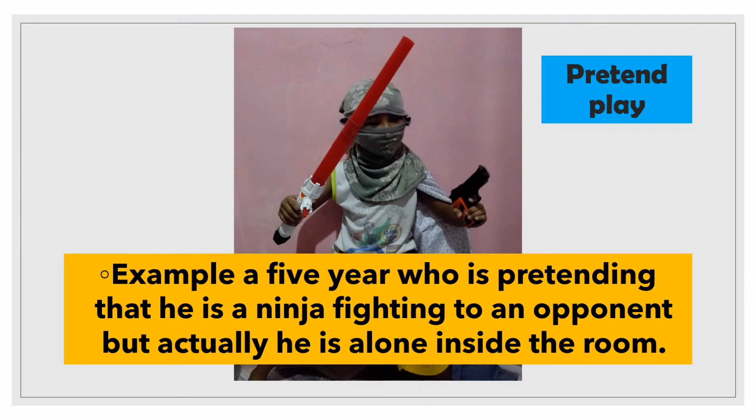Furthermore, in symbolic function, children engage in pretend play. For example, a 5-year-old boy — my son — is pretending and imagining that he is a ninja fighting his opponent. At this moment in kids' lives, they can pretend play with objects that exist only in their mind. Therefore, if you expose a child to fighting scenes or games, that is what will exist in their mind and what they imitate during pretend play. This theory is a good precaution for all caretakers, guardians, or parents to be watchful of their child's environment.